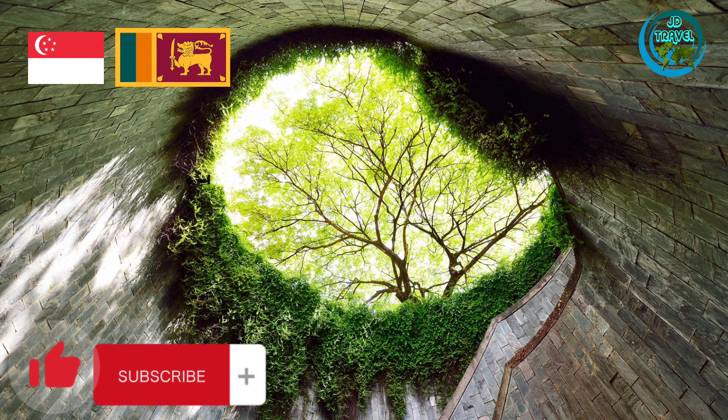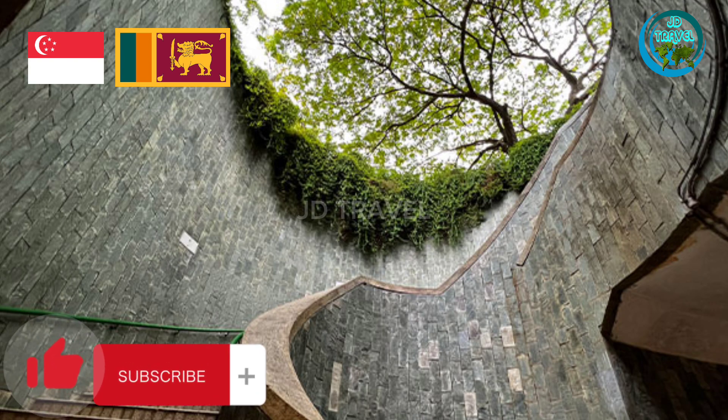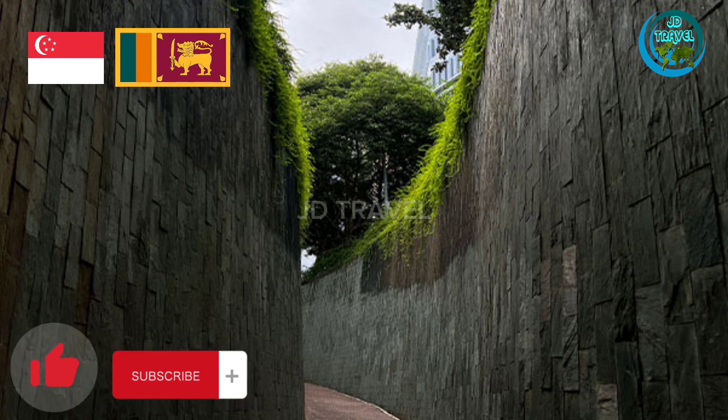The tree that visitors will see when they look up is a yellow rain tree, also known as the yellow variety Samania saman. The rain tree is a native of Central America and is planted in Singapore for its large shady umbrella-shaped crown.